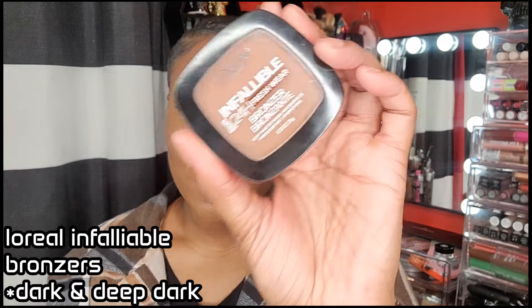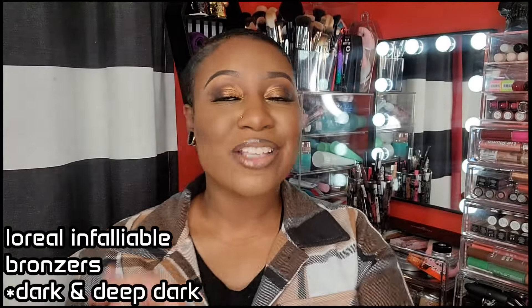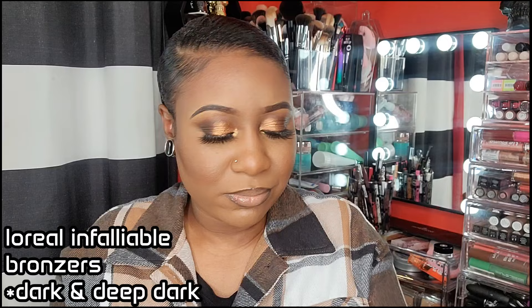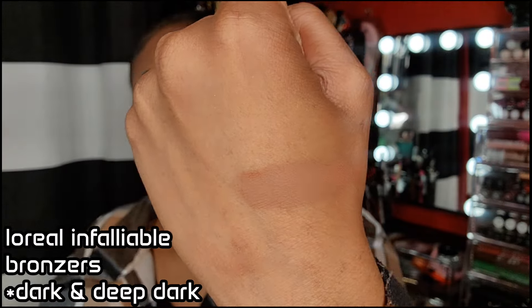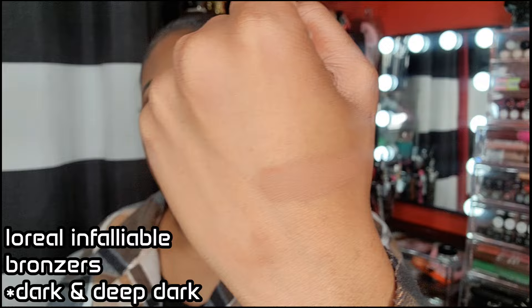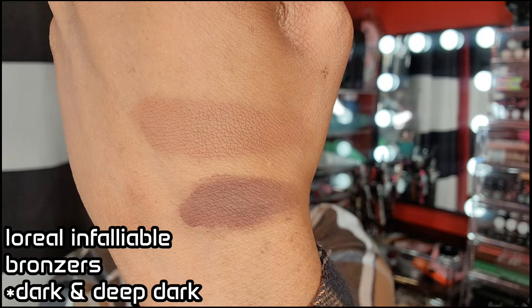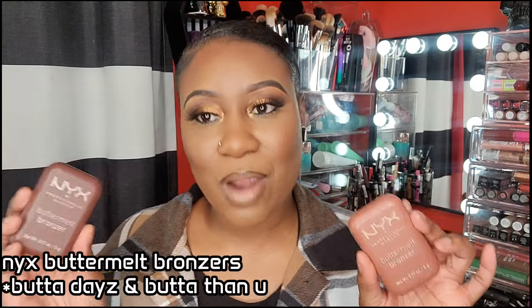The L'Oreal Infallible 24-Hour Fresh Wear Bronzer — I have the color Dark. When these came out I jumped on them. This is the dark shade, perfect for every day. These bronzers are so nice — there's nothing bad I can say about them. I also have the color Deep Dark, and of course that one is going to give you more of a contour look — perfect for contour or if you have deeper skin.